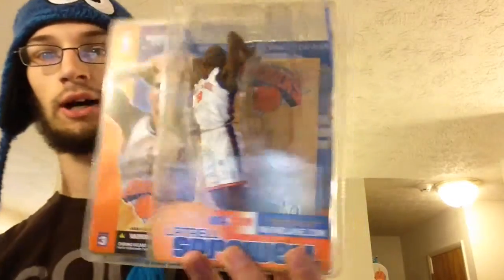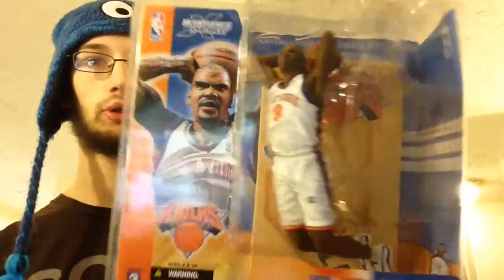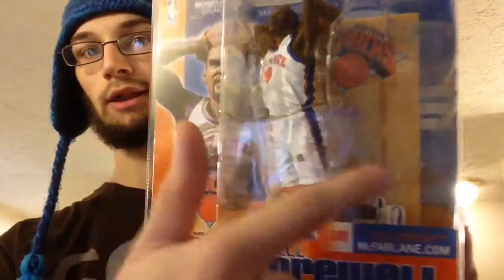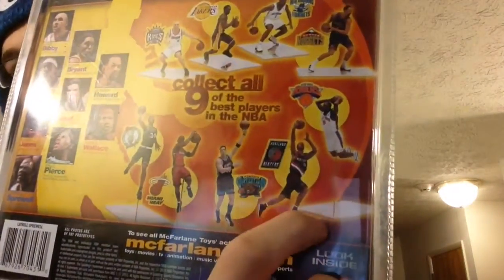First up, the thing I actually did find at a Salvation Army is this in-box McFarlane's Sports Picks New York Knicks basketball figure. He does have a hole in his leg where the background fits, and I'm assuming there's a stand behind there because on the back you can see where the background goes and the stand is like in his leg. That's a pretty cool find — I got that for about two dollars.